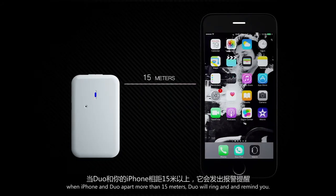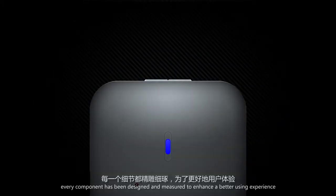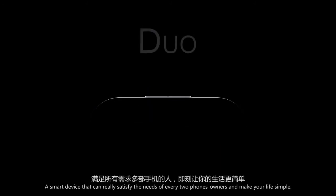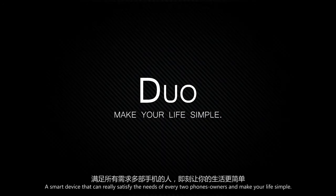When iPhone and DUO are apart more than 15 meters, DUO will ring and remind you. Every component has been designed and measured to enhance a better user experience. DUO is a smart device that can truly satisfy the needs of every two-phone owner and make your life simple.